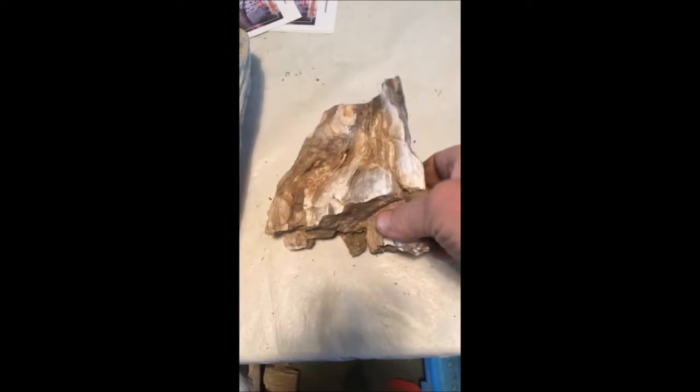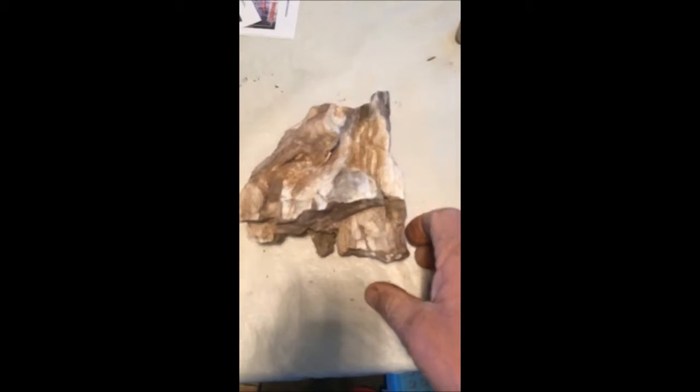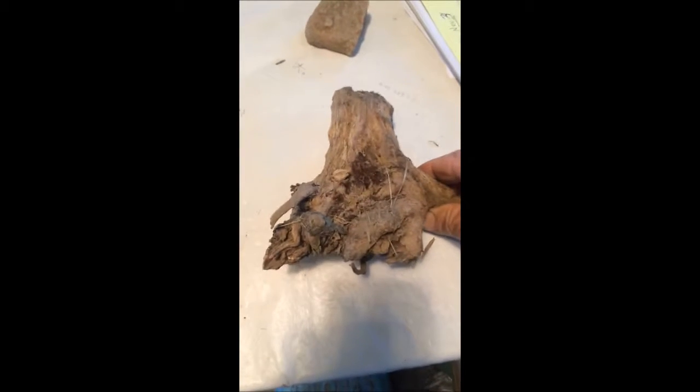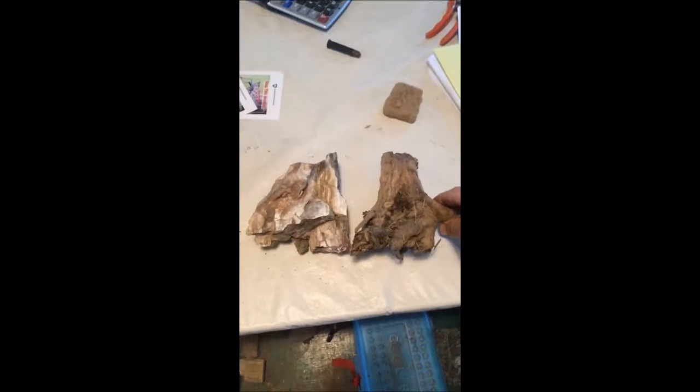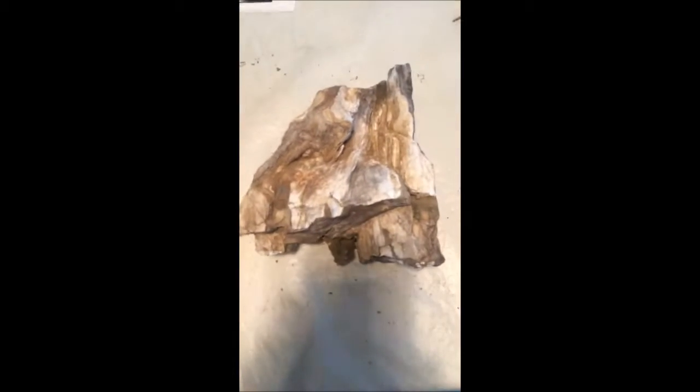This is a rock that we've collected out on one of our properties and you might not think much of it, but if you realize that this is really a stump. Here's an example of a stump from one of our trees that we had pulled out of the ground, and you can see how close it is to the stump that we've found here in this stone.